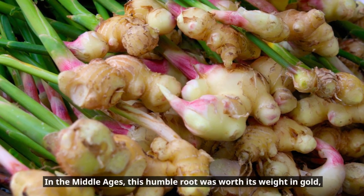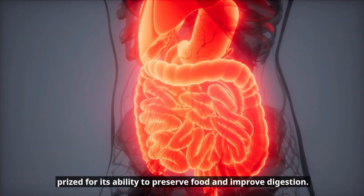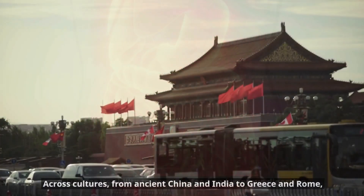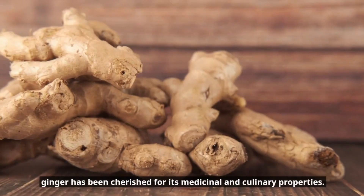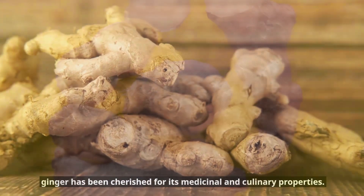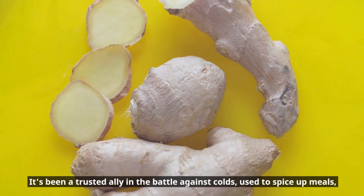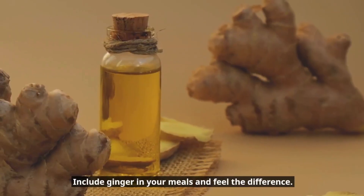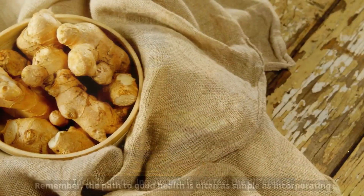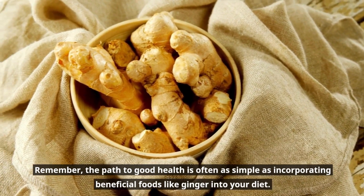In the Middle Ages, this humble root was worth its weight in gold, prized for its ability to preserve food and improve digestion across cultures from ancient China and India to Greece and Rome. Ginger has been cherished for its medicinal and culinary properties — a trusted ally in the battle against colds, used to spice up meals, and even as a special ingredient in sweets and beverages. So why not spice up your life a little? Include ginger in your meals and feel a difference. Remember, the path to good health is often as simple as incorporating beneficial foods like ginger into your diet.